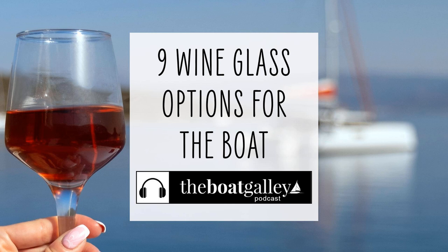I like the Libby Ravena stemless 17-ounce white wine glass. They're a good choice for boats if you want real glass stemless wine glasses, and they will fit in most drink holders. They're thicker than a lot of other ones available. The biggest problem is that at 17 ounces, they are really large and it's easier to fill them fuller than you intend.